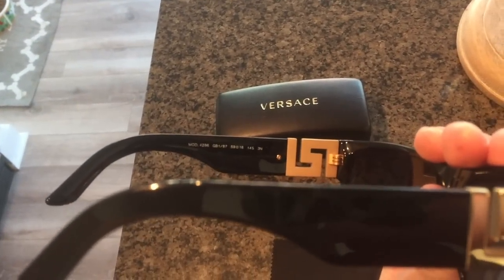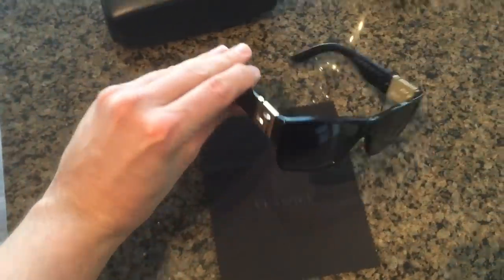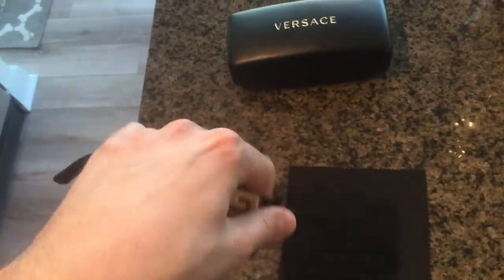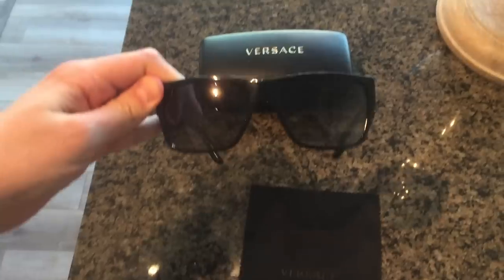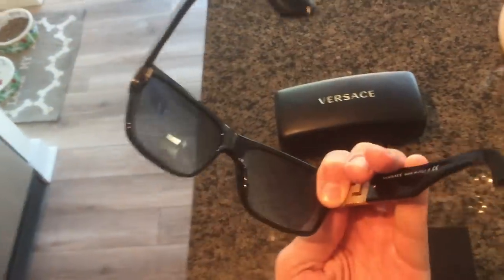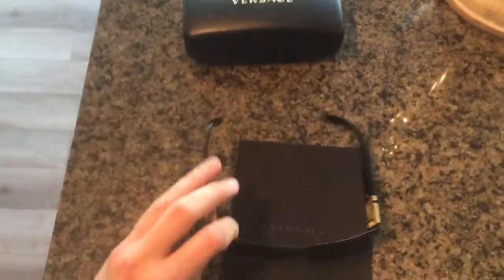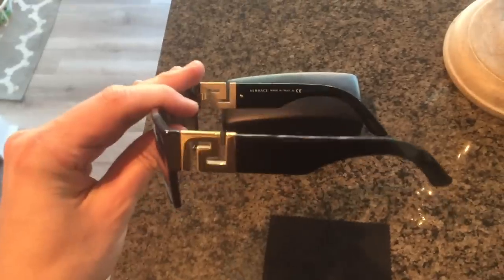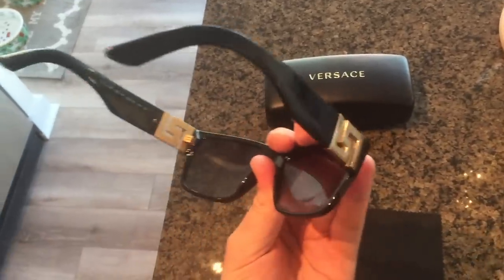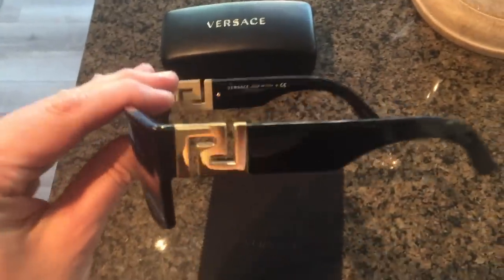You can see here 'Versace' on the frame and the model number 4296. These ones are actually custom for me because I had the frames set up with my prescription — which is crazy when you're wearing them, because I usually when I have sunglasses they've never been prescription. With the prescription it's so much clearer, and I wear these a lot now that the sun's out.